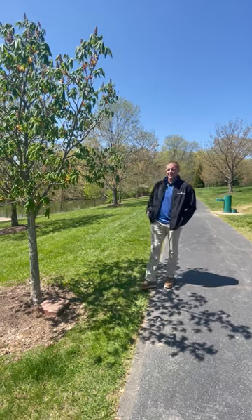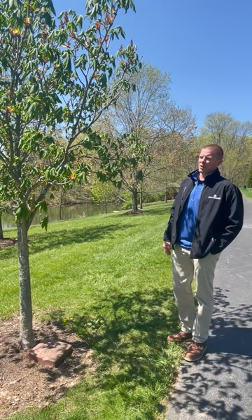The next tree on our walk is the Red Horse Chestnut. This tree typically gets 30 to 40 feet tall and wide. It has a rounded, compact branch structure.